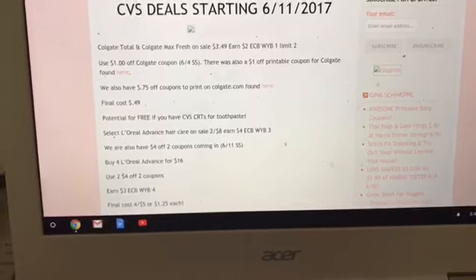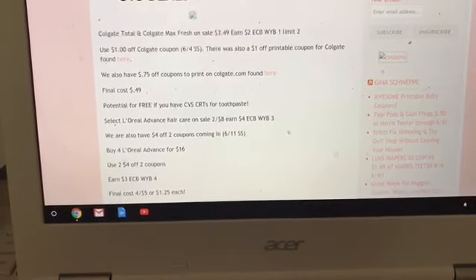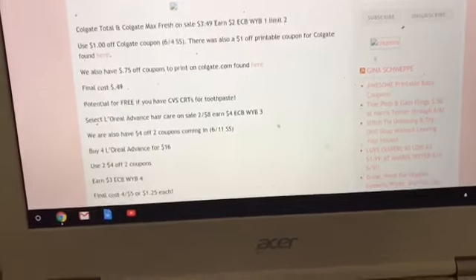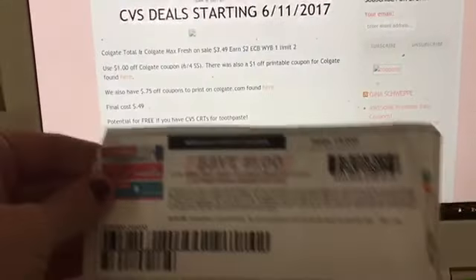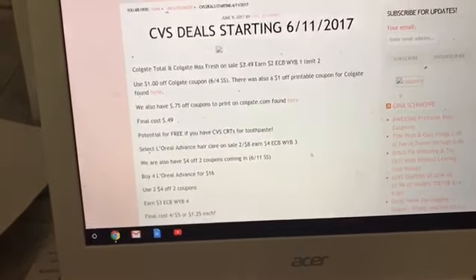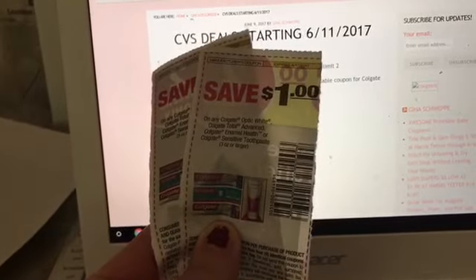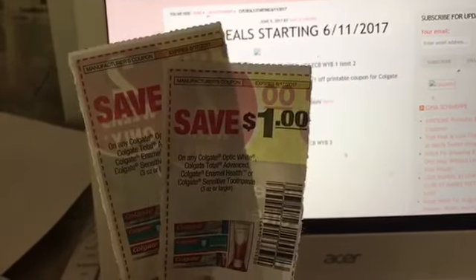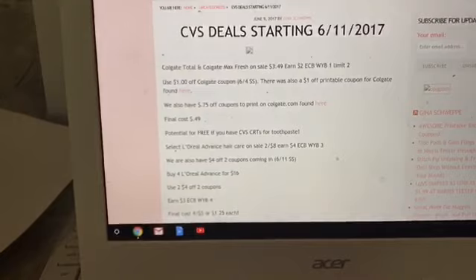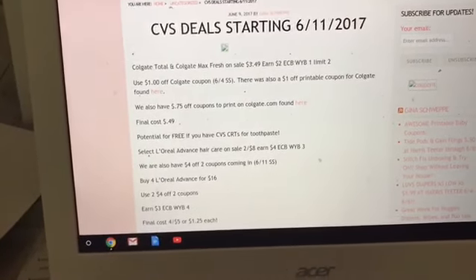The first deal is on Colgate Total and Colgate Max. These are $2.49 and you'll get a $2 Extra Care Buck when you buy one, with a limit of two. There are still printable $1 off one coupons from coupons.com, and last week's inserts also had $1 off one coupons — those expire on the 17th, so they're good for this deal. When you combine the coupon and Extra Care Bucks, these come out to 49 cents.